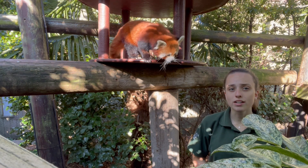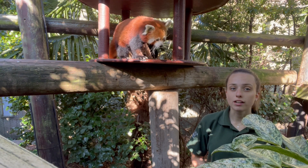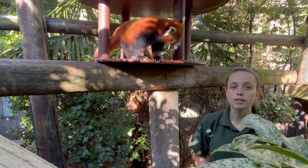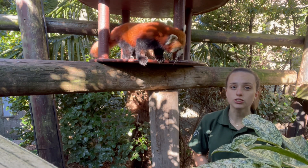Our pandas do stand out quite nicely against the green leaves here at the zoo, but where they come from out in China, they actually live in trees that grow a red moss and a white lichen, and that makes them extremely camouflaged.